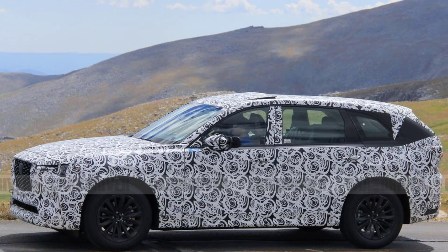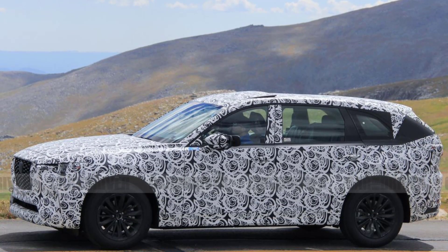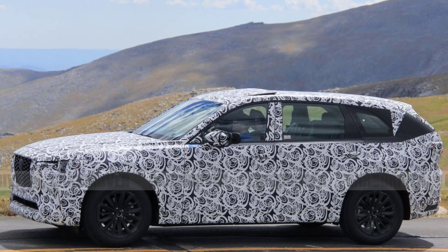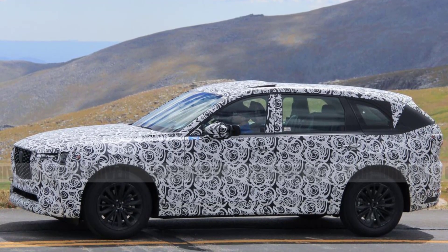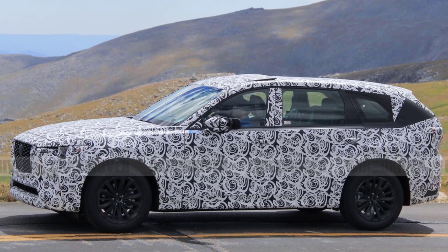Not only have we heard that the 2023 Mazda CX-90 will go into production by the end of this year, but we also recently spied two camouflaged prototypes testing at high elevations in Colorado. How do we know the disguised mules in the pictures aren't the two-row CX-70 model that has also been confirmed for the US market?